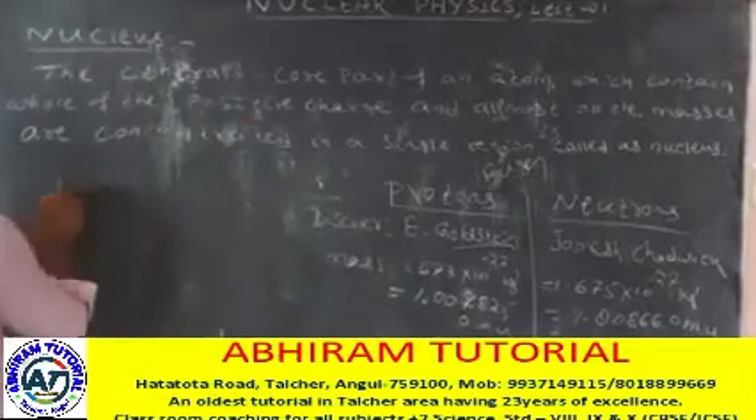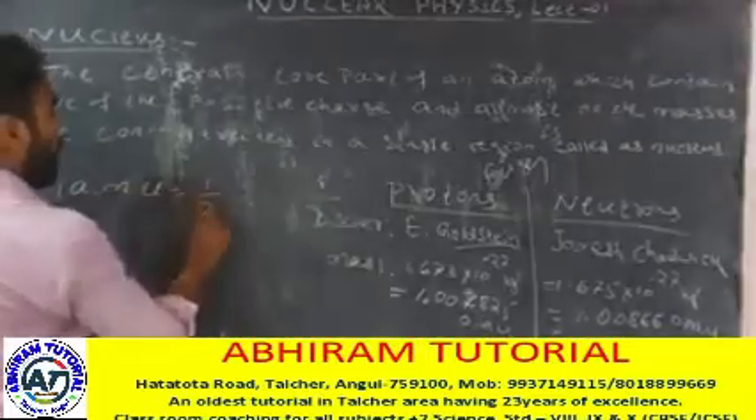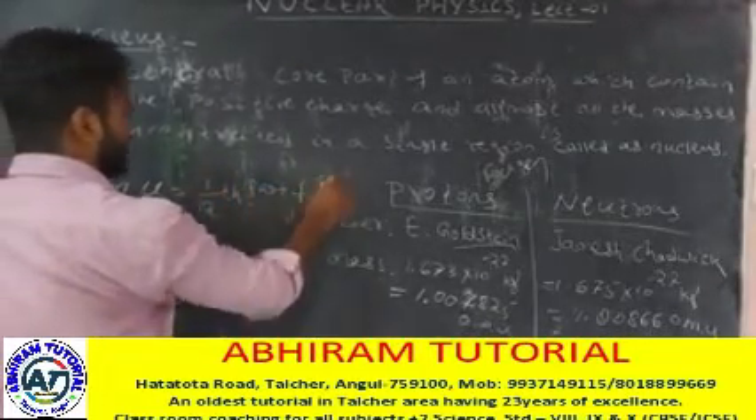1 AMU is defined as 1/12th part of carbon-12. The value of 1 AMU is 1.6602 into 10 to the power minus 27 kg.